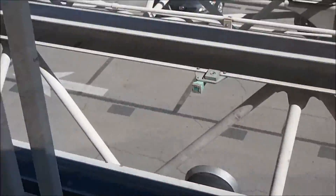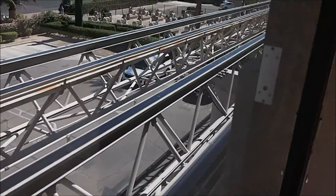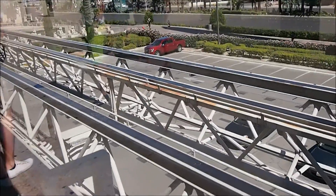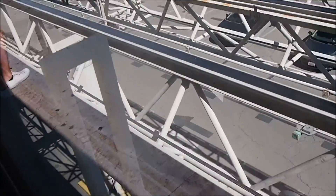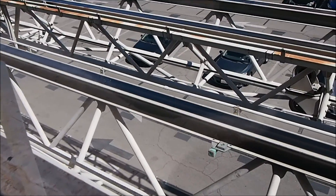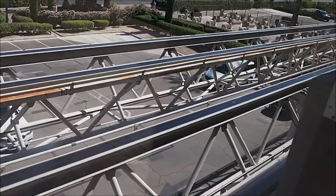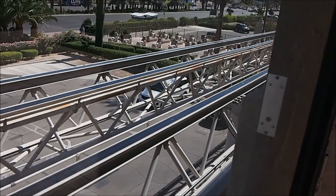Right now I need to head in this direction, but as you can see there isn't a platform on the opposite side, so I think I've got to hop on the next tram that goes to the left and then maybe stay on it to get back to the right to Mandela Bay.